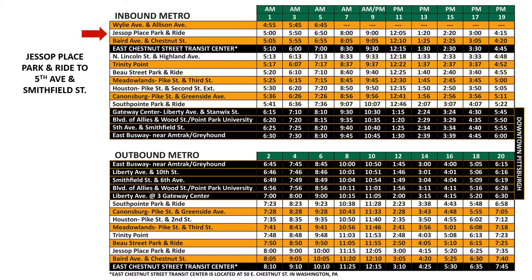First, find the stop that you will be getting on the bus. We will then move across the row to the time that we want to leave. We will take the 6:50 a.m. bus into Pittsburgh.